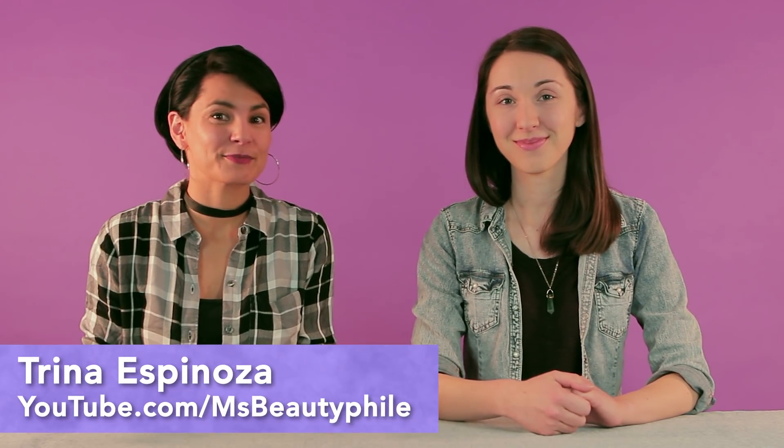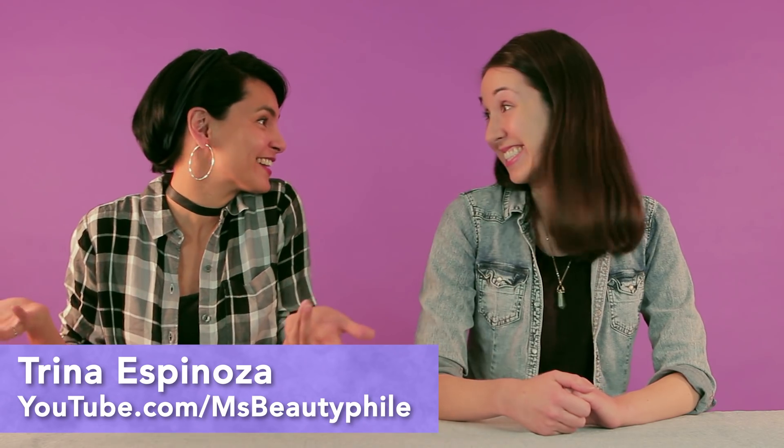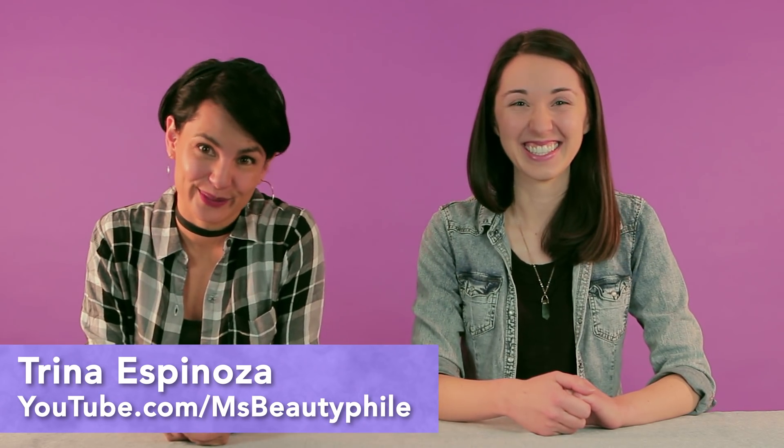Today we're going to do something a little bit different. We have a special guest and we're going to talk about a fascinating interplay between your genes and your environment — freckles. My name is Alex Danis and I'm a genetics PhD student. And my name is Trina Espinoza, aka Ms. PewDiePile, and I like to talk about the science behind beauty.